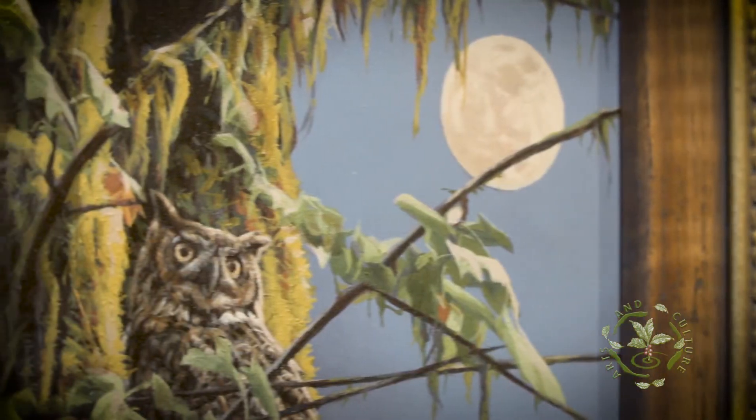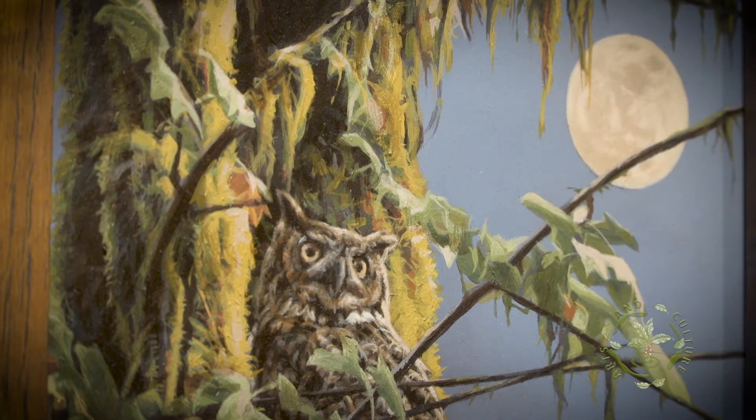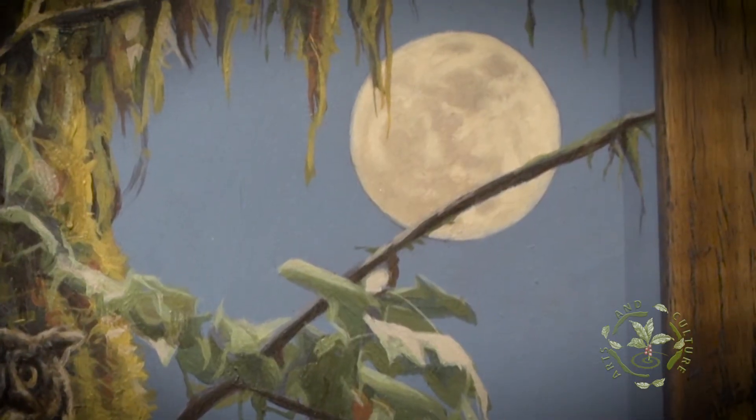I ended up calling the painting 'Tall Tales' — spelled T-A-I-L-S. Playing on the titles with the subject matter is pretty fun. Another one I did has a great horned owl in it and a full moon. I only recently, within the last four or five years, started painting nighttime-type scenes. I thought that was a new challenge — to have a painting that isn't too dark, but yet you know it's supposed to be nighttime. It's a female great horned owl with a full moon, so I called it 'Bella Luna.'